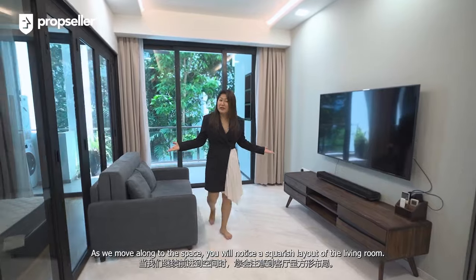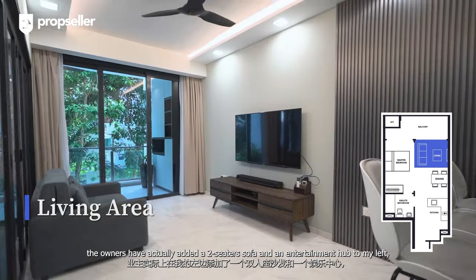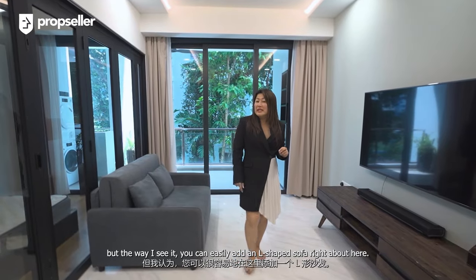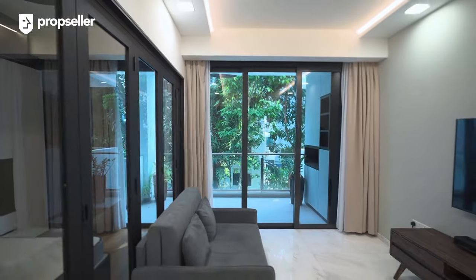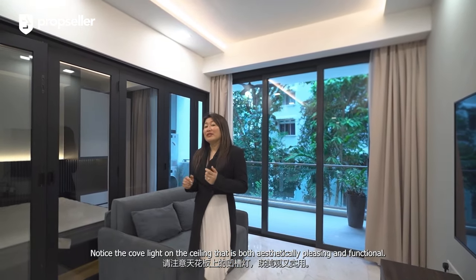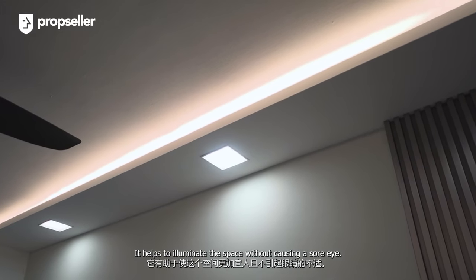As we move along into the space, you will notice the squarish layout of the living room. To complete the space, the owners have added a two-seater sofa and an entertainment hub, but you can easily add an L-shaped sofa here. Notice the cove lighting on the ceiling — it is both aesthetically pleasing and functional, helping illuminate the space without causing eye strain.